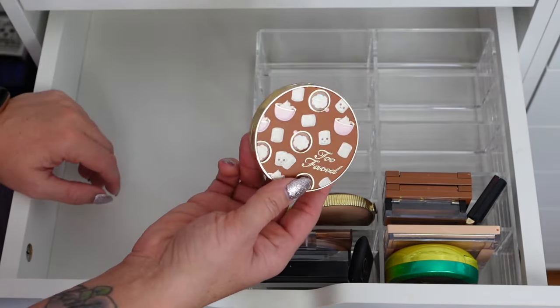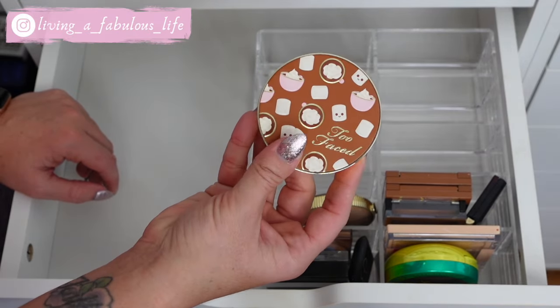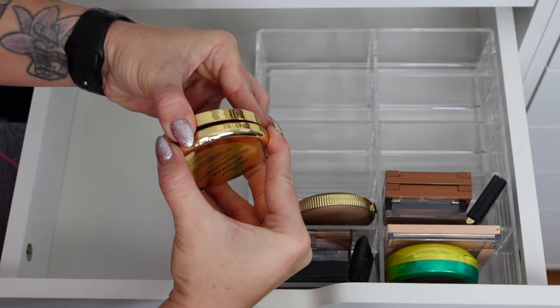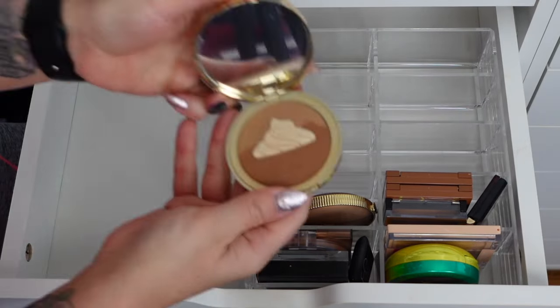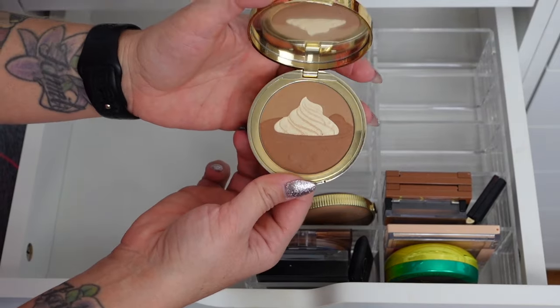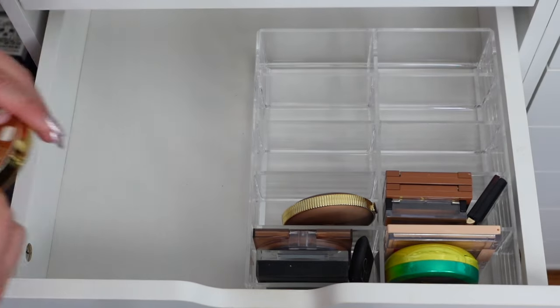Too Faced — this was their holiday release. It is so cute — look at the little marshmallows and hot cocoa. This is the shade Hot Cocoa and it smells like chocolate. Look at him — he's so cute! Do you see his little whipped cream hat? He's a thing of hot cocoa supposed to have whipped cream.